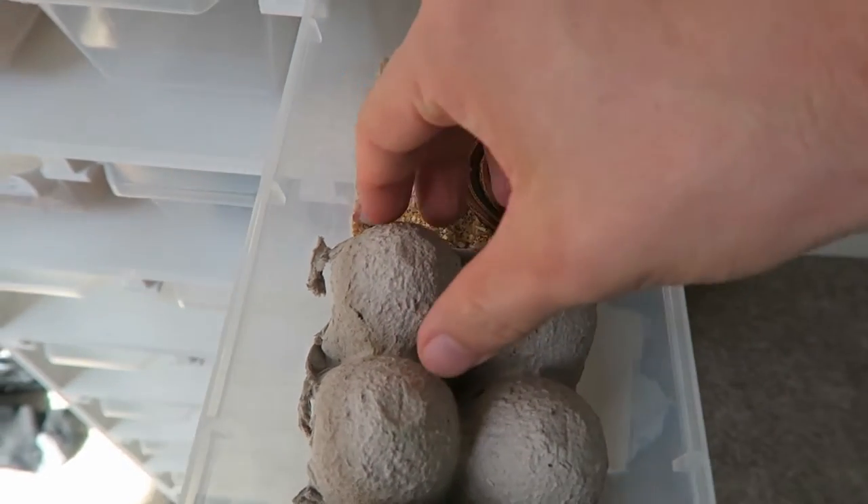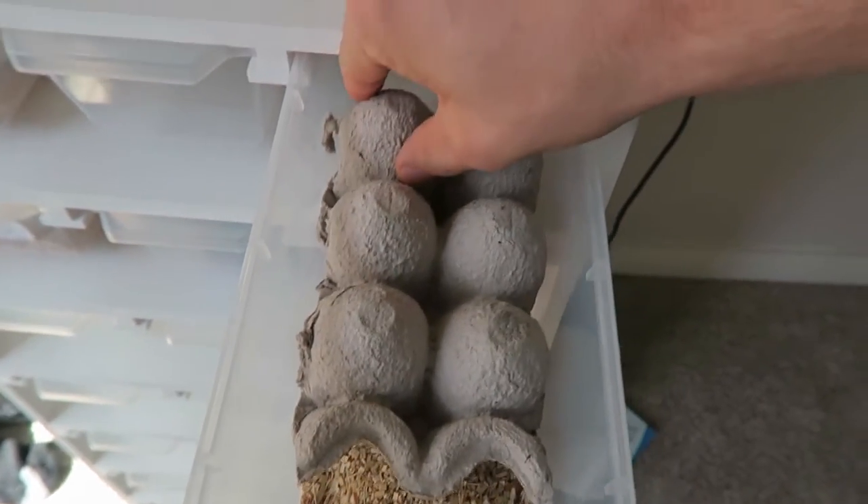I'm just gonna drop this in here and leave it in there. Some corn snakes can be a little shy, so I will leave that pinky in there if I have to for a few hours, maybe even overnight, and see if that girl eats it. Three out of four is not bad.